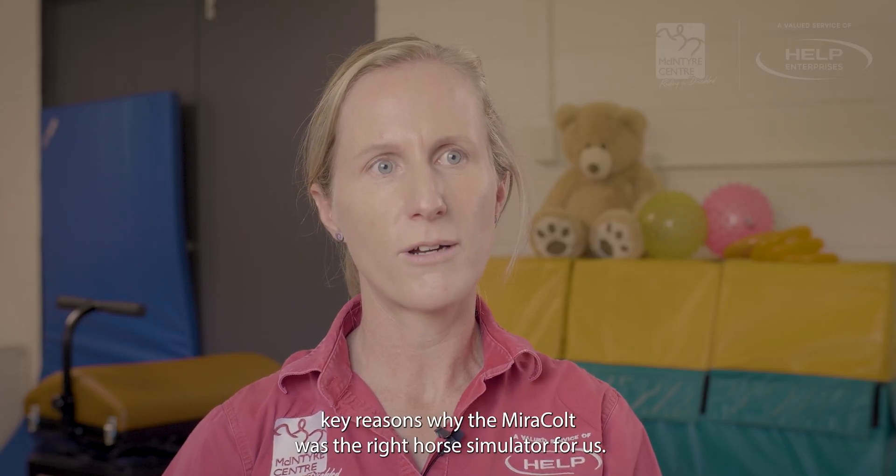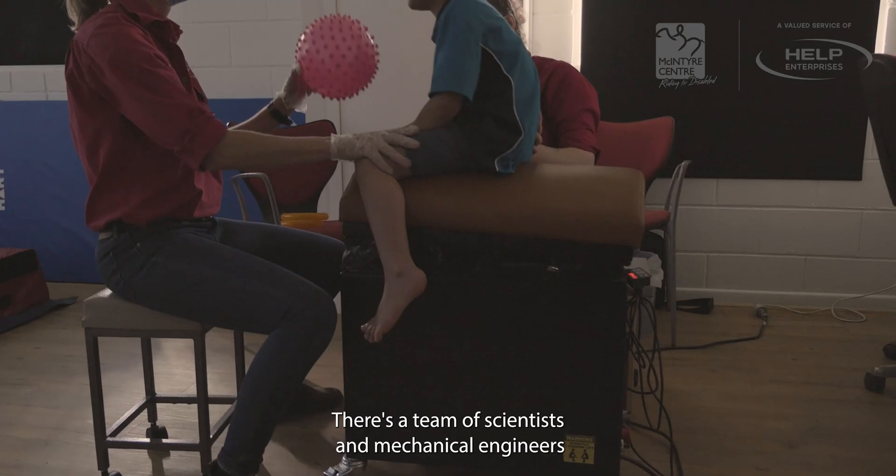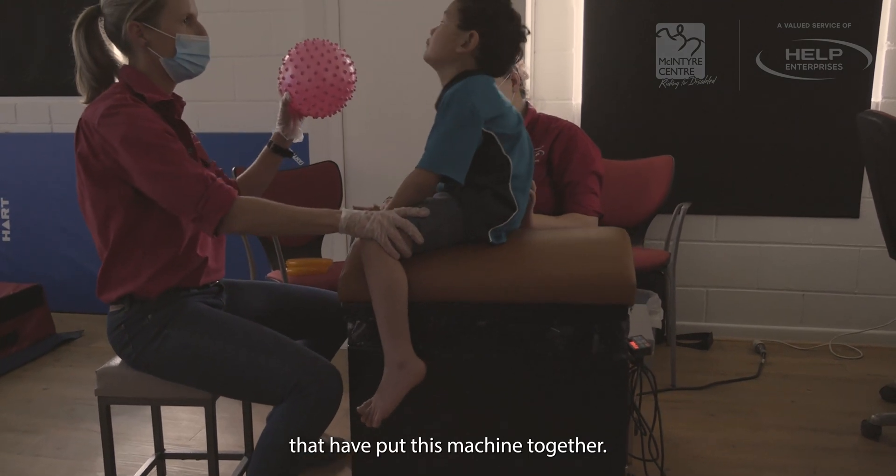That was one of the key reasons why the Miracolt was the right horse simulator for us — it's really research-based. There's a team of scientists and mechanical engineers that have put this machine together.